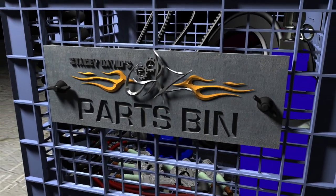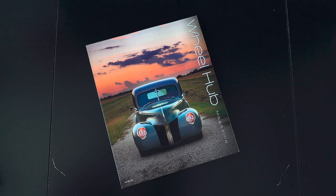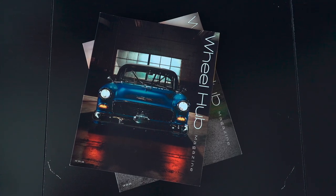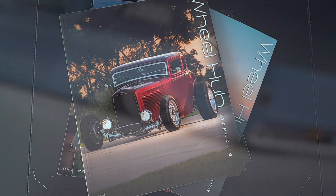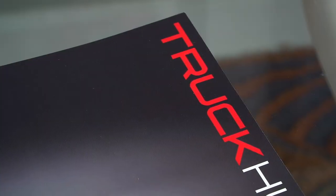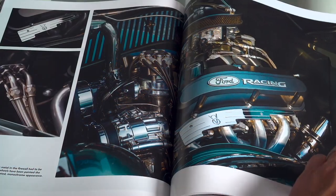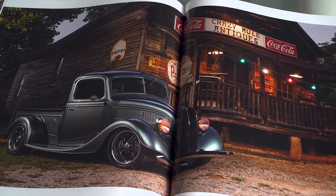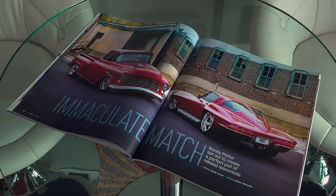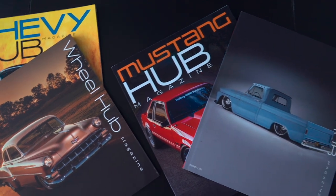And now, Parts Bin. If you've been following the magazine world lately, you know that most of the traditional car mags disappeared a couple of years ago. But in their place has risen a super high-quality coffee table-level magazine called Wheel Hub. There's only one problem — there are just too many cool vehicles out there to fit them all into Wheel Hub. So they've come out with additional titles like Truck Hub, Mustang Hub, and Chevy Hub. These all feature the same high-quality photography and writing that Wheel Hub has, but they focus on different types of vehicles and genres to add even more variety to your car vocabulary and knowledge.